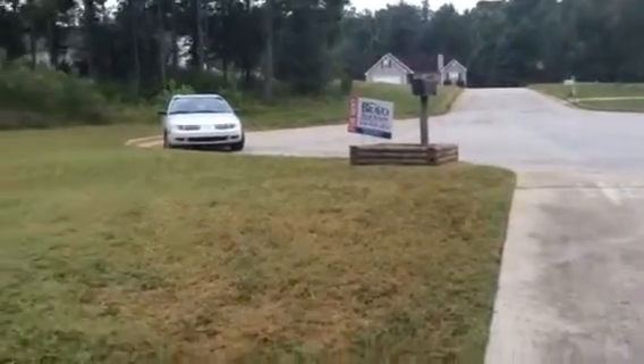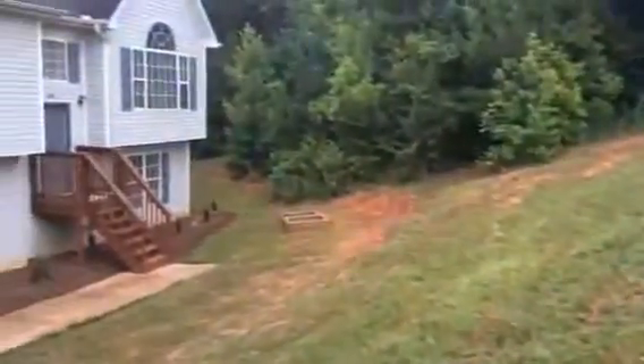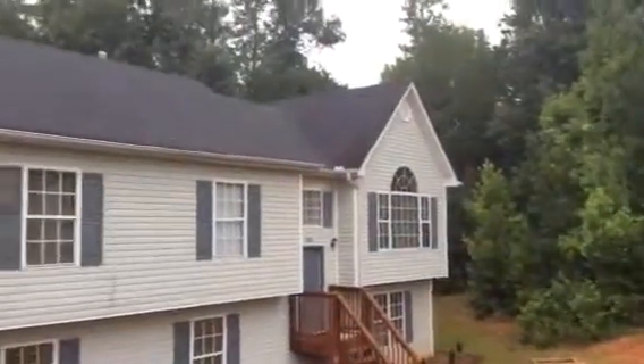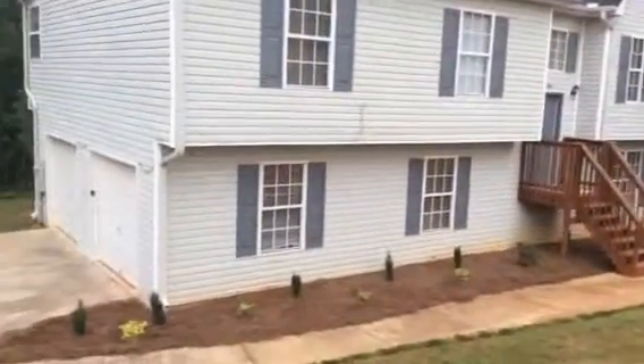Today we're at 1404 Lancaster Court here in McDonough, doing a quality control inspection of a home that's just been renovated.